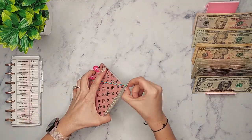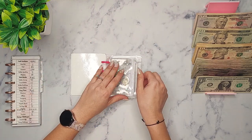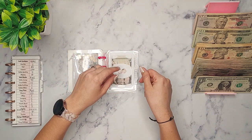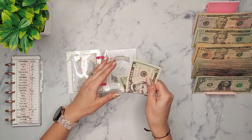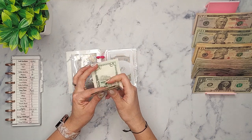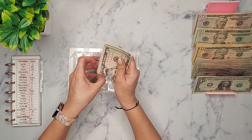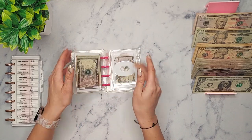My oldest daughter wants to go get her nails done tomorrow — a pedicure, which was a surprise. These are the quarters I keep in here for my kids for vending machines and things like that. I did get a Starbucks so that's the reason why there's only five in there. I'm going to put another five in.